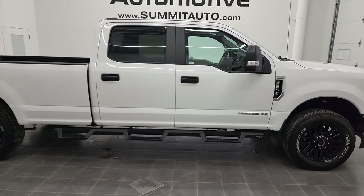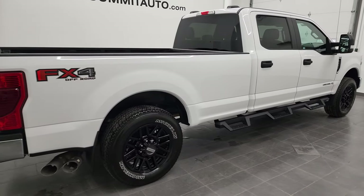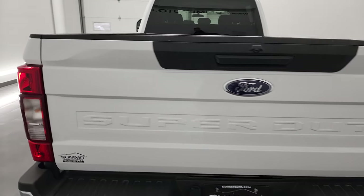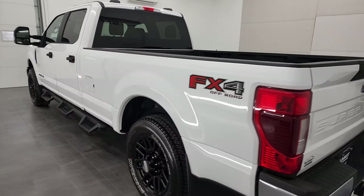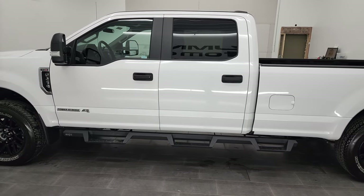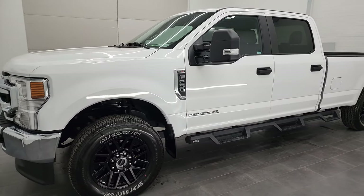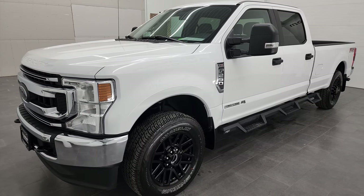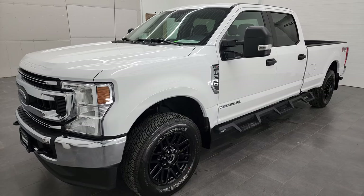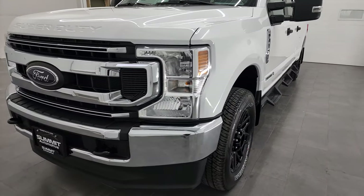This is Brett and this 2020 Ford F-250 Crew Cab Long Box XL STX FX4 is stock number 12816Z. We're here at Summit Automotive in Fond du Lac, Wisconsin — your new and used heavy duty truck headquarters. This 2020 Ford F-250 has the 6.7 liter Power Stroke diesel engine, 475 horsepower, 1050 foot-pounds of torque. It's paired up with the automatic 10-speed transmission and this truck has been fully safety inspected by our service shop with a fresh oil and filter change. All the fluids have been checked and topped off and this truck is 100% ready to go.